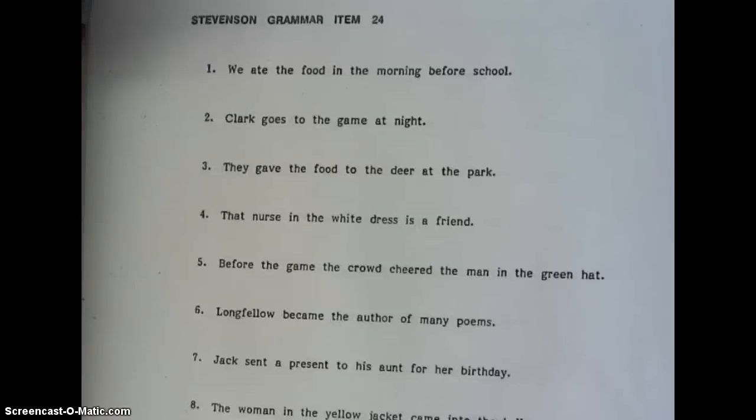Today we're going to learn about item 24, which is compliments. In item 24, we will learn how to identify certain nouns in sentences as compliments. We will circle the compliments when analyzing the sentence.